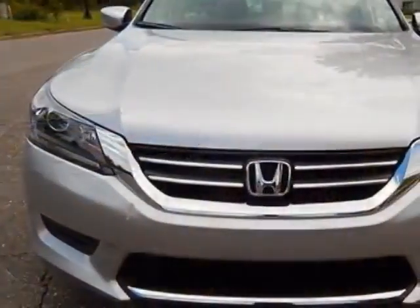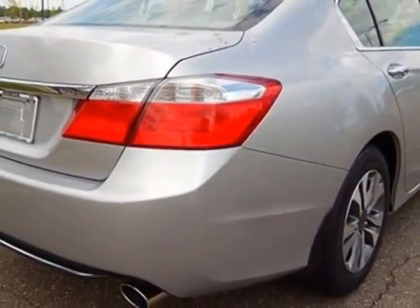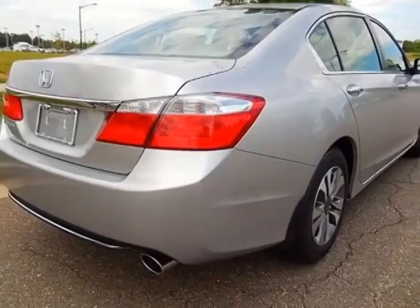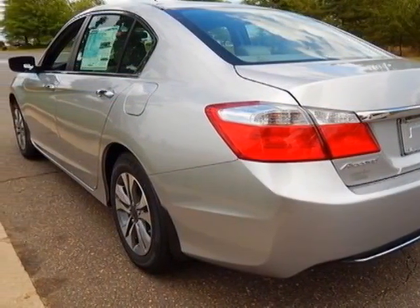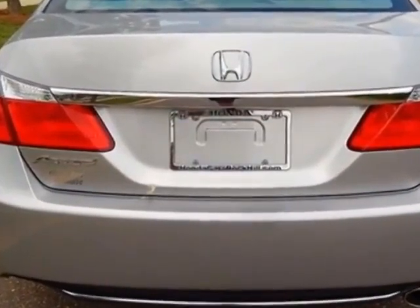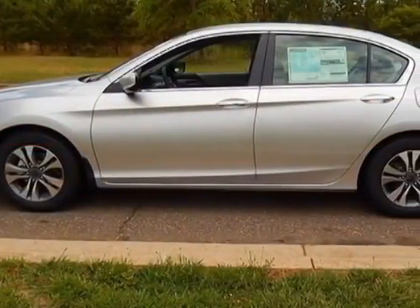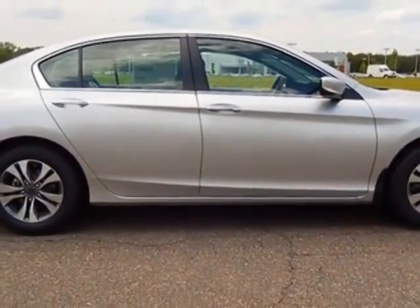This Accord sedan boasts a 2.4-liter engine and has a CVT transmission. Additional options for this vehicle include power locks, auxiliary audio input, climate control, and driver airbag. Call 888-748-2019 or email our friendly sales staff today to schedule a test drive.